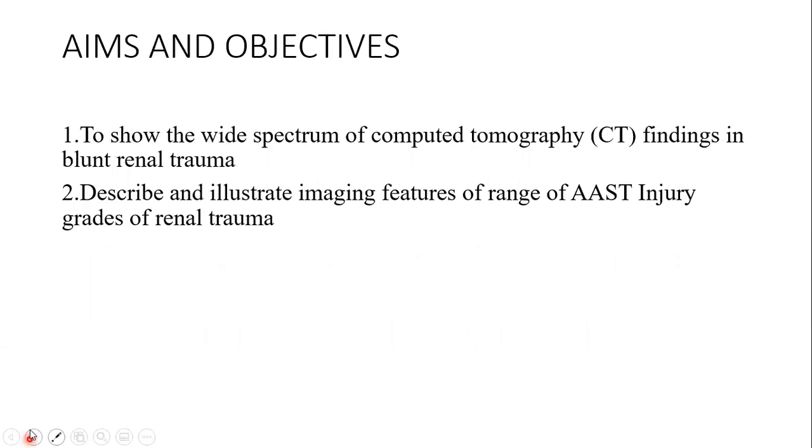Aims and objectives: To show the wide spectrum of CT findings in blunt renal trauma, and to describe and illustrate imaging features of the range of AAST injury grades of renal trauma.